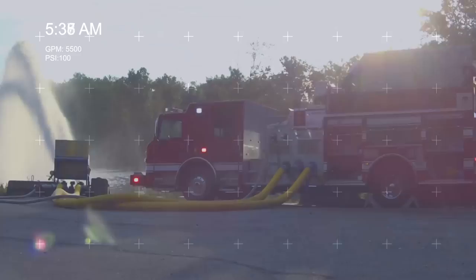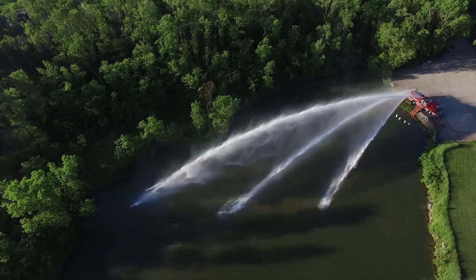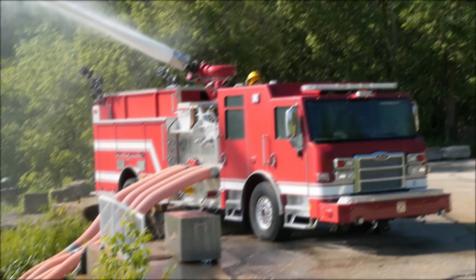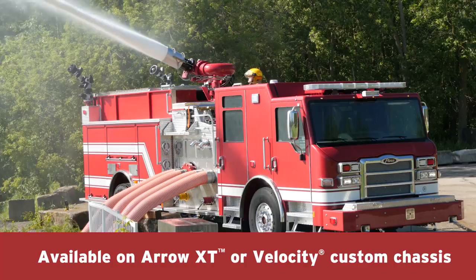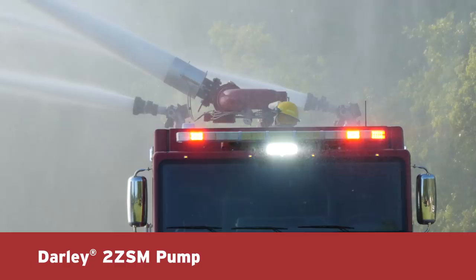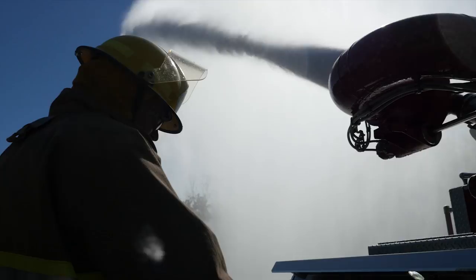The system design and endurance capabilities have been rigorously tested and validated through third-party testing. Available on the Aero XT or Velocity custom chassis, Pierce's high-flow industrial apparatus features a Darley 2ZSM pump designed to unleash 5,500 gallons per minute from draft and 10,000 gallons per minute from a pressurized water source, increasing reach performance.